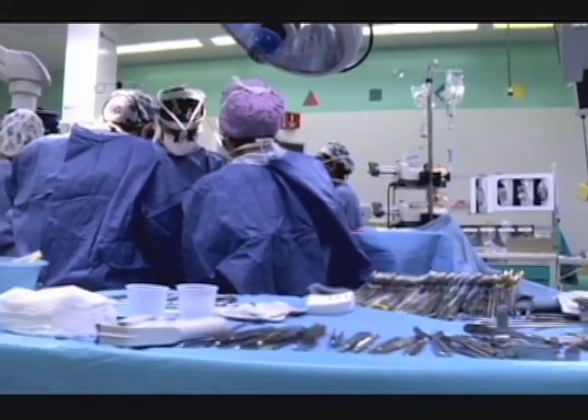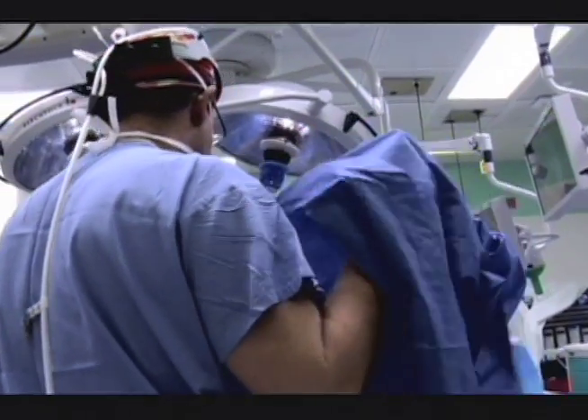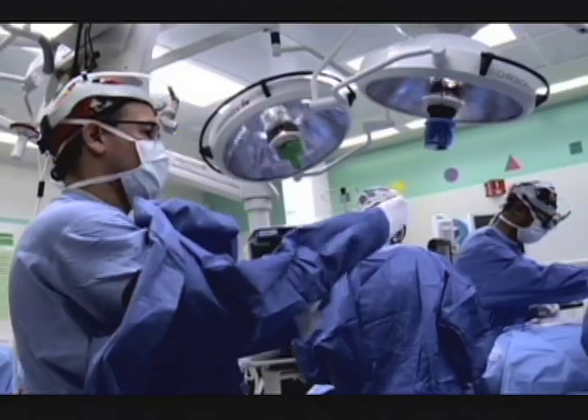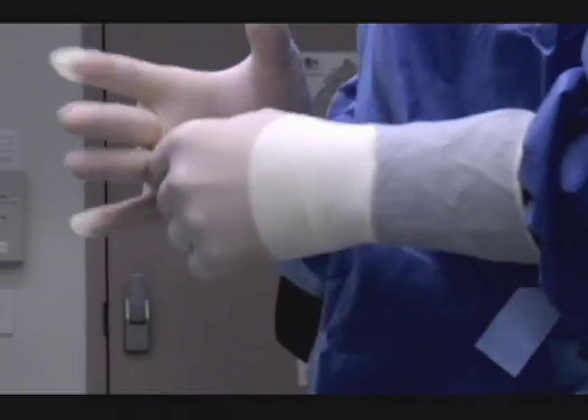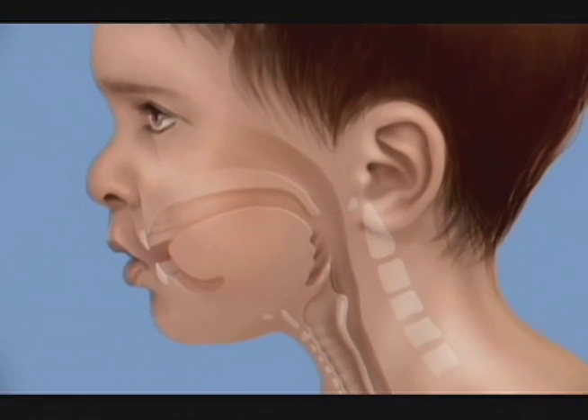There really are two basic approaches to reconstructing the pediatric airway. One is known as laryngotracheal reconstruction, or LTR. The other is known as cricotracheal resection, or CTR. The choice between LTR and CTR depends on the degree of stenosis — how severe the narrowing is — and how far away from the vocal cords the narrowing is.